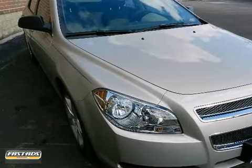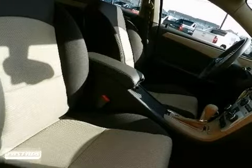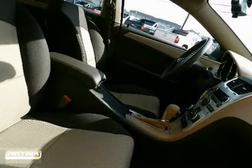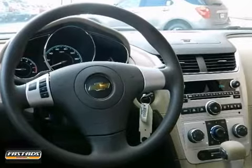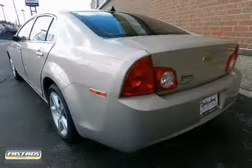We are honored to present a wonderful example of pure vehicle design. This 2012 Chevrolet Malibu LS is the vehicle of your dreams. Its impressive fuel efficiency will make you realize what you've been missing out on in life. Its minimal emissions make its value a cut above the rest. Come in for a test drive.